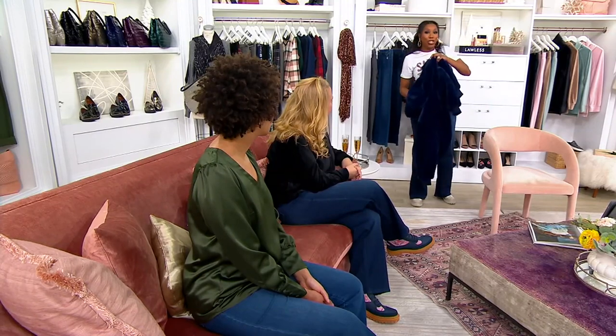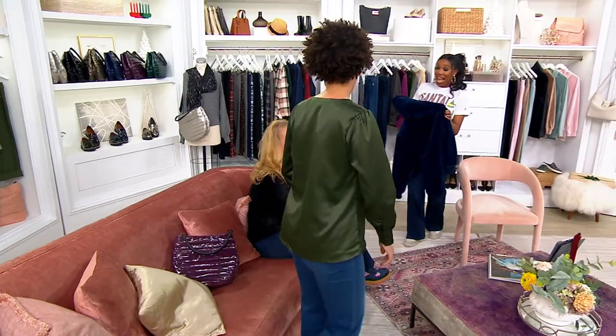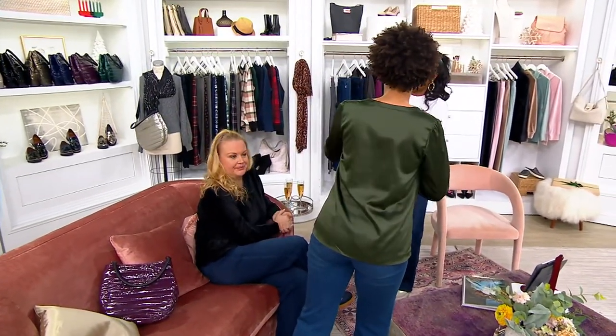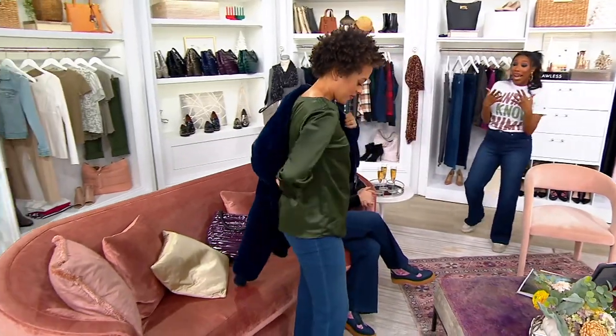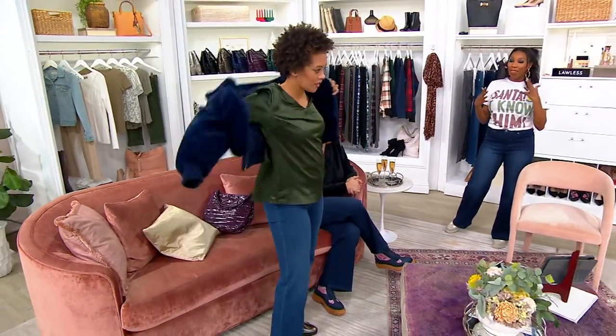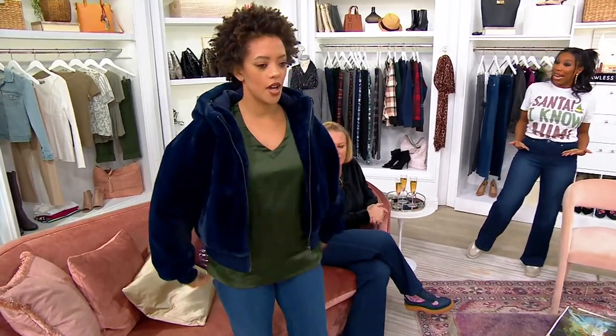It is lush. It is luxe. Do you want to try it? Listen, it's not my size, but it will be... Blair, you want to try it? It is like everything. It gives you so much warmth but so much style at the same time. And I love that, although we're calling it cropped, it's not like a crop top — it hits you right at your waist.